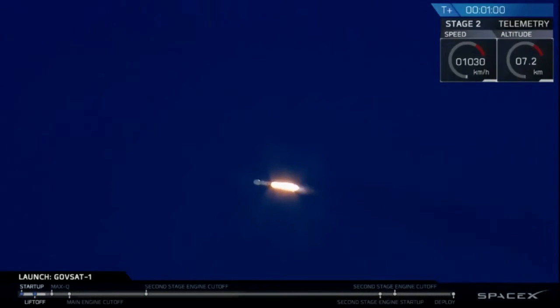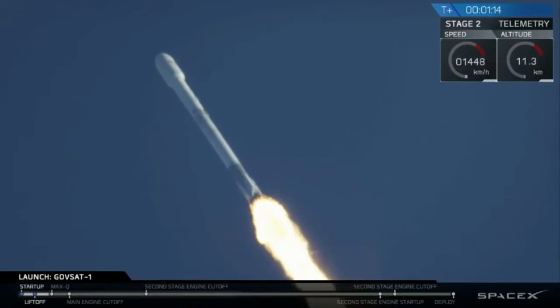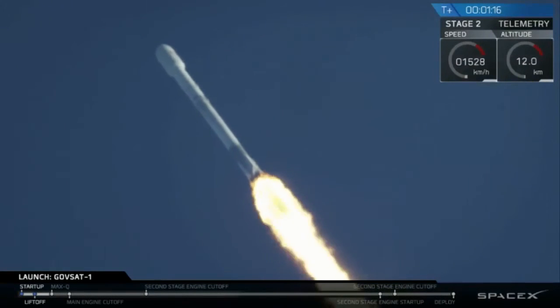About to go through supersonic. You may see a sonic boom with this sort of clear sky. Coming up shortly, we're about to enter max Q. That's the point of maximum aerodynamic pressure when the rocket is pushing hardest against the atmosphere.